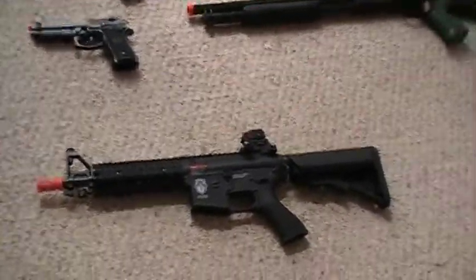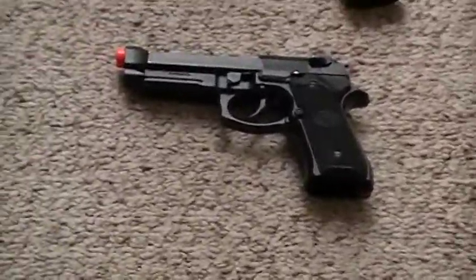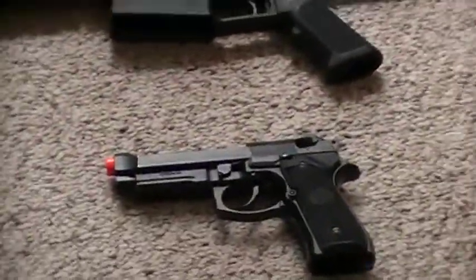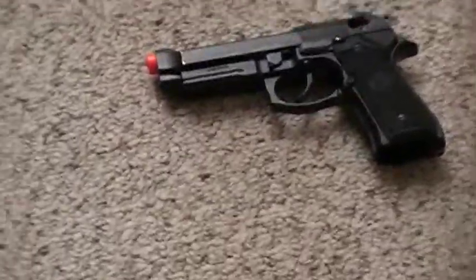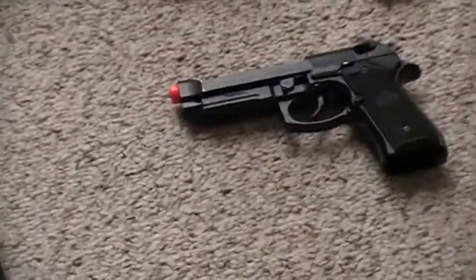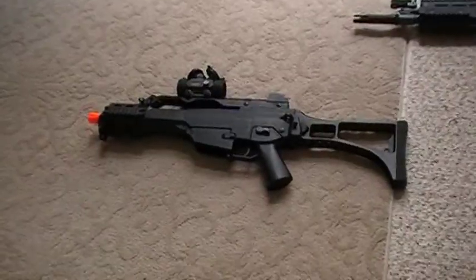Next is my KJW M9 gas blowback, full metal pistol — 350 FPS. It was about $114 to $115. Definitely worth the money. Next is my Echo 1 G36C.